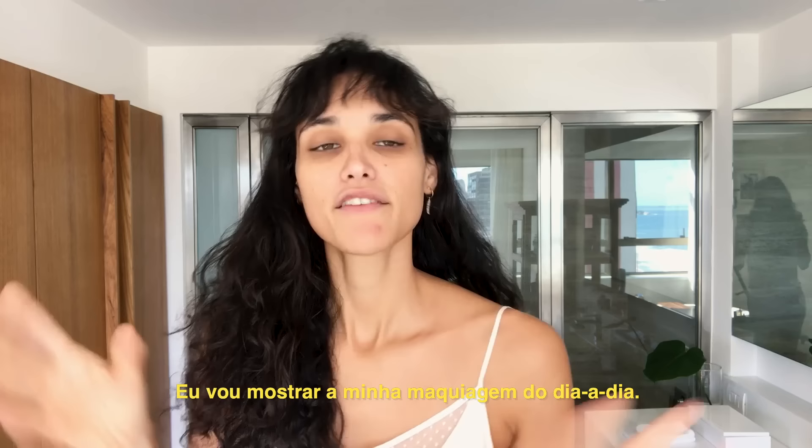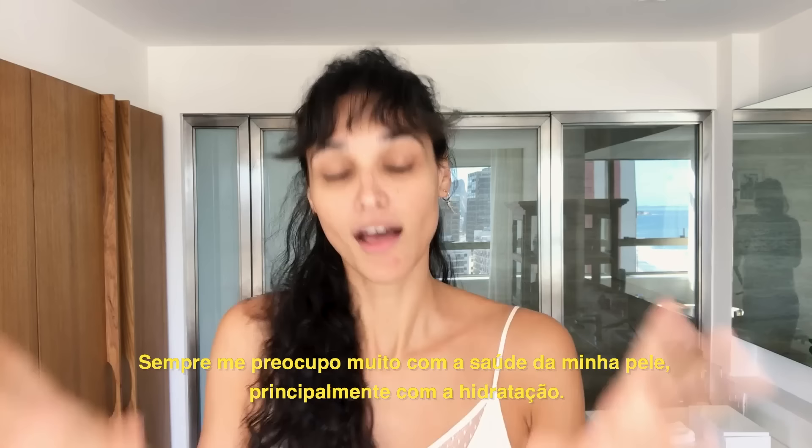Hi everyone, I'm Deborah Nesman and I'm going to show you my everyday makeup. First of all, I will put my hair up. I already washed my face.